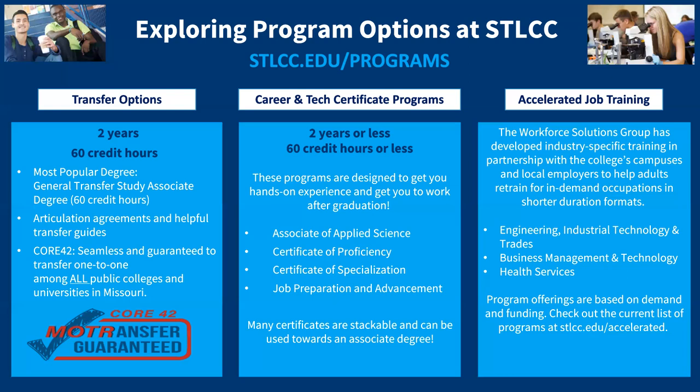Career and technical programs are 60 credit hours or under and generally take less than two years to complete. These programs are designed to get you hands-on experience and get you to work after graduation. We have the Associates of Applied Science, Certificate of Proficiency, Certificate of Specialization, and job preparation or advancement options. Many of these certificates are stackable and can be used towards an associate's degree. Our most popular programs right now are in the IT field like networking, help desk, and cyber security. We also have accelerated job training in engineering, industrial technology, trades, health sciences, and business management and technology.